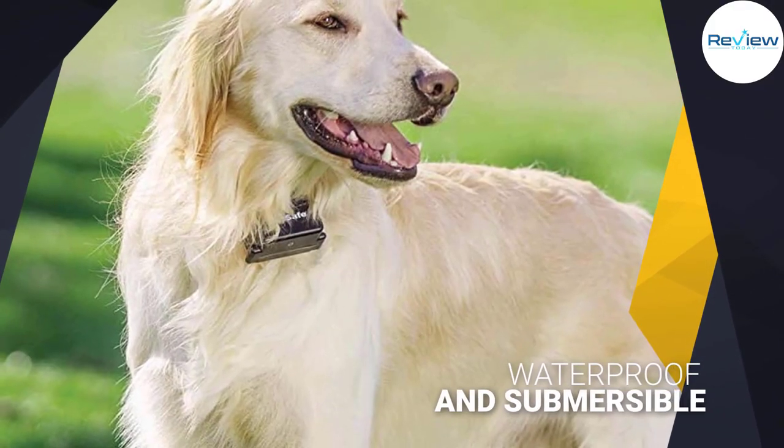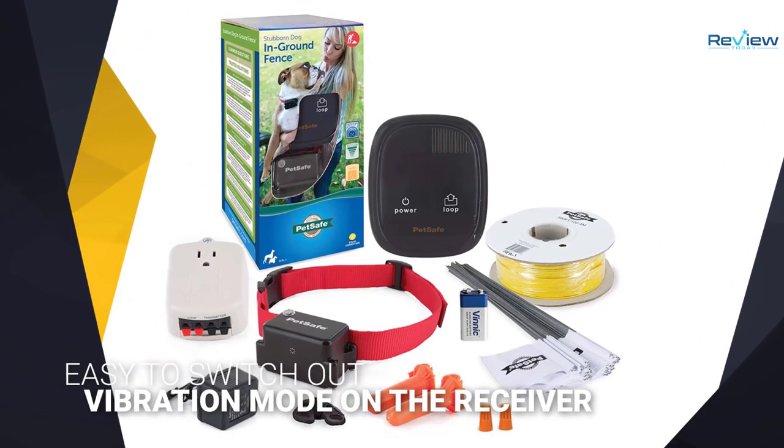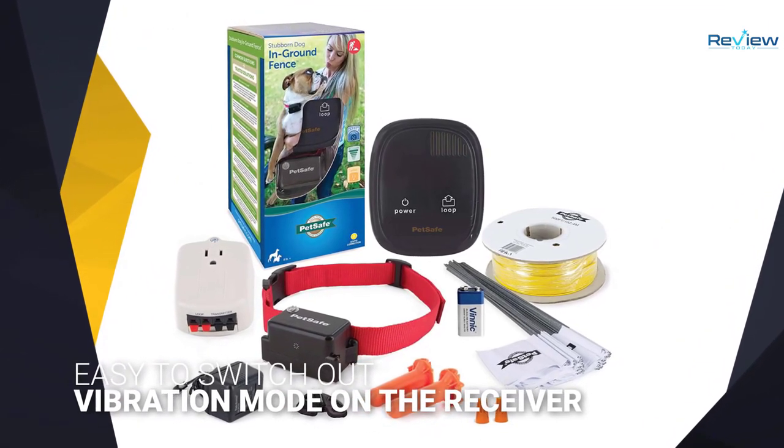If you want further coverage, you can expand the system to a huge 25 acres if you buy the requisite wire. The vibration mode on the receiver collar makes this a great option for pets who have trouble hearing.